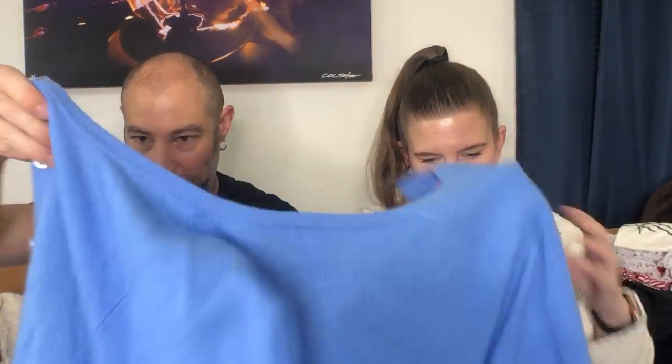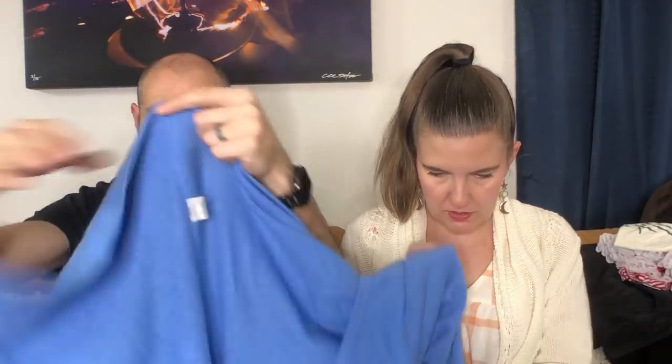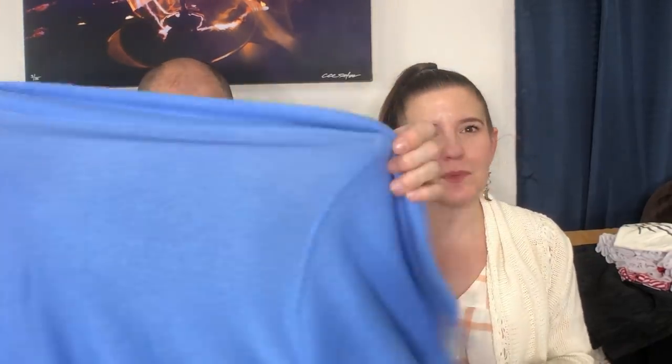We got one more cashmere. I don't think the brand on this is great. Dan was in a cashmere mood apparently. I'm always like, don't buy cashmere. It's fine — it's a cardigan, it's blue. We'll see how that does.